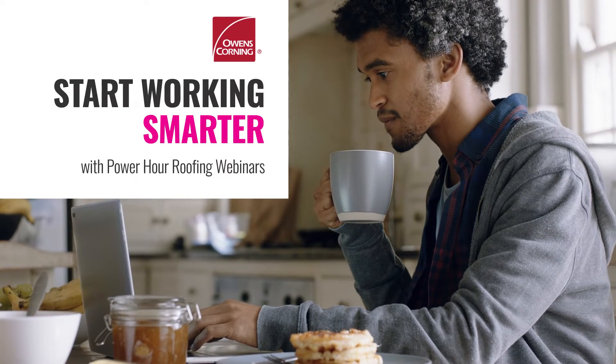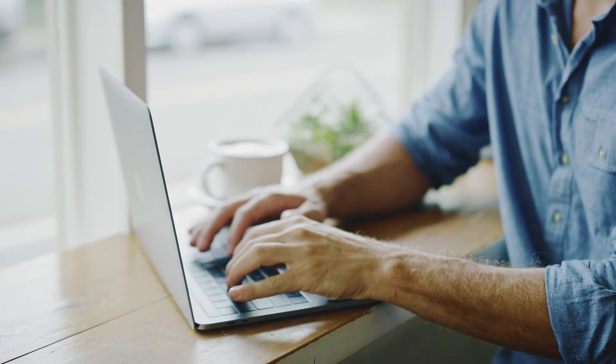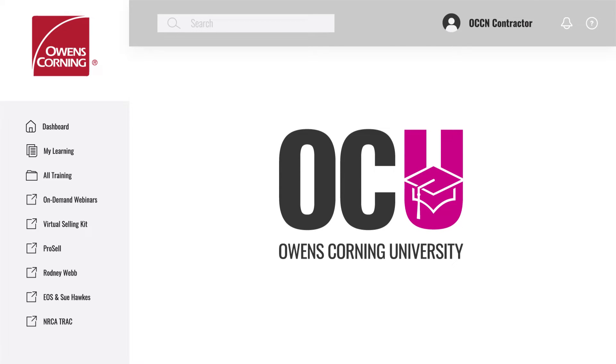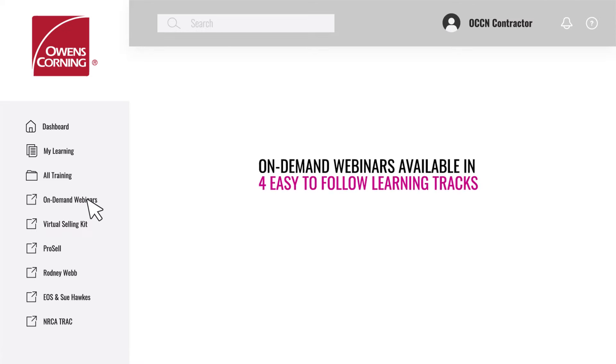Start working smarter with Power Hour Roofing webinars featuring learning tracks customized by job role. Find them at Owens Corning University on your OC Connect dashboard. Just select on-demand webinars from the menu and discover smart, streamlined learning for every part of your company.